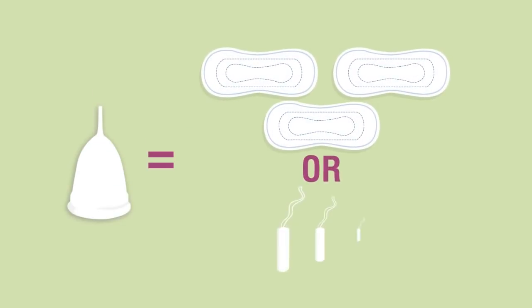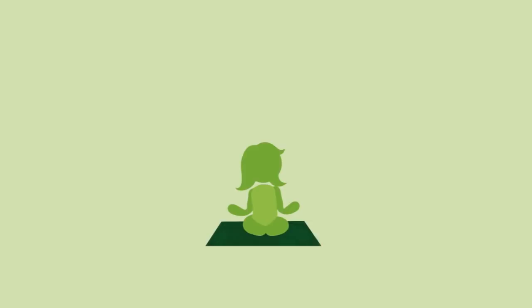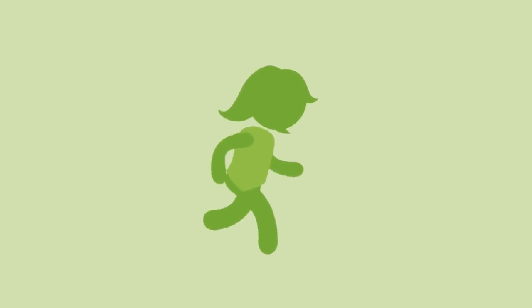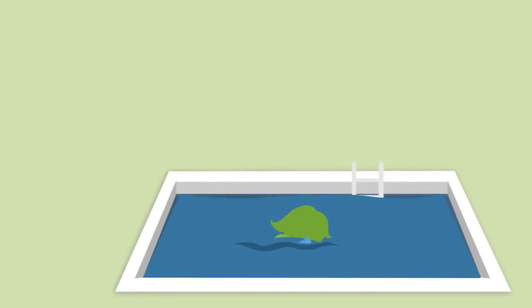Juju holds 2-3 times the volume of a tampon or pad, and can be worn for up to 12 hours, and overnight. Juju is worn completely internally, and has no string, wings, or dangly things, making it great for active women.